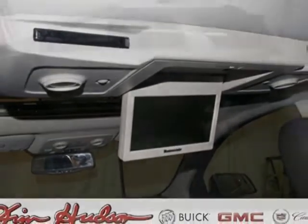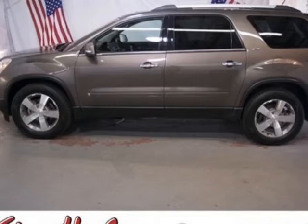Additional options for this vehicle include power driver's seat, CD player, tow package, driver airbag, and Bluetooth.